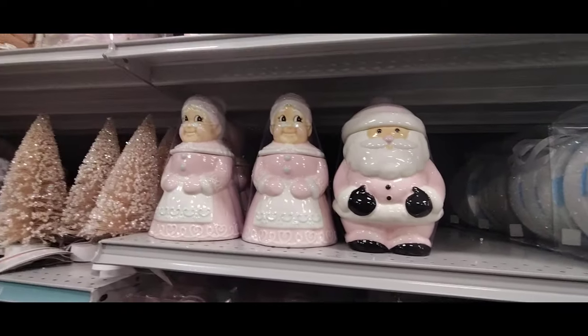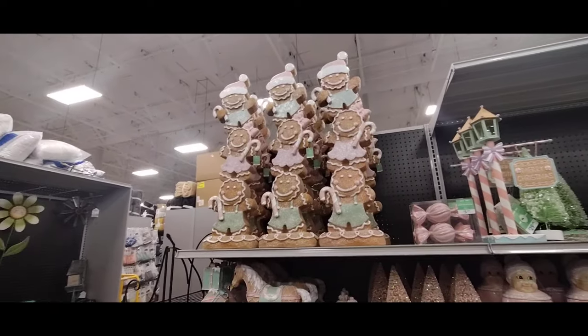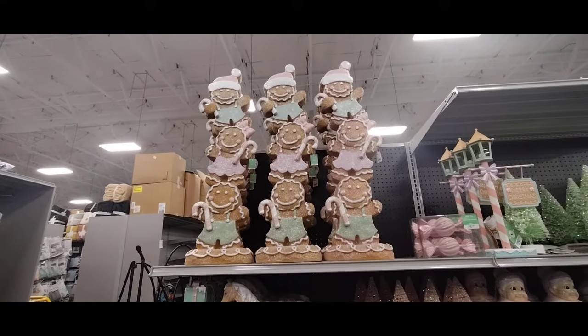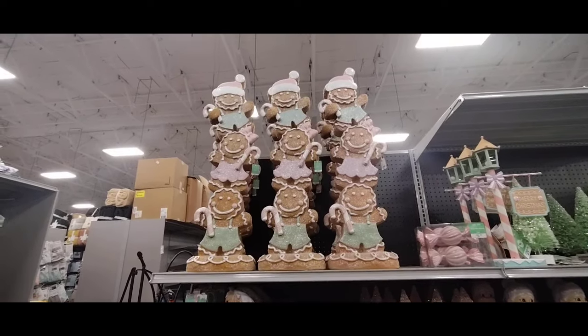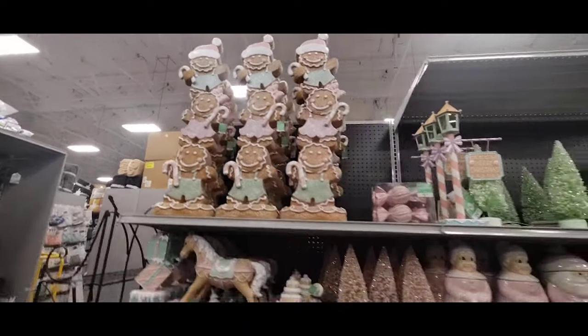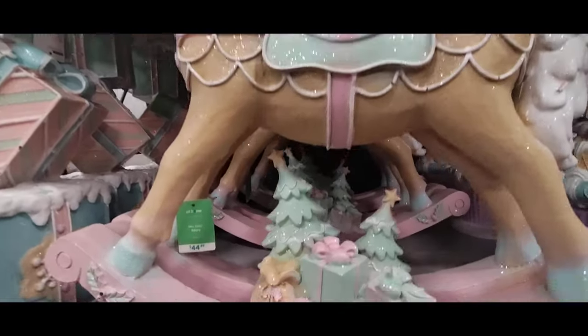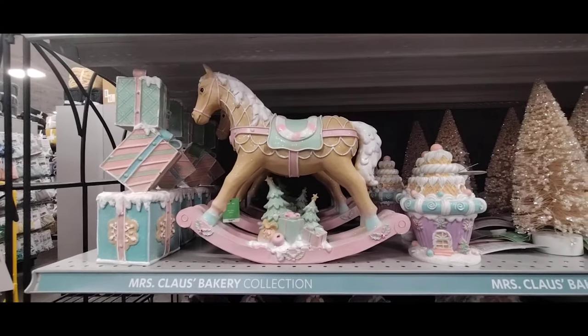Look at how cool that is! Now look at this — they are $1.19, but they are absolutely adorable. This is the Mrs. Claus Bakery collection — absolutely stunning. Now, as if that wasn't enough, look at the rocking horse. He is $44.99. Look at all the detail — this is definitely something that would be a piece you could use over and over again.